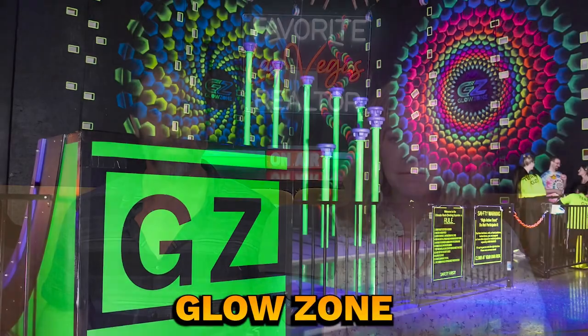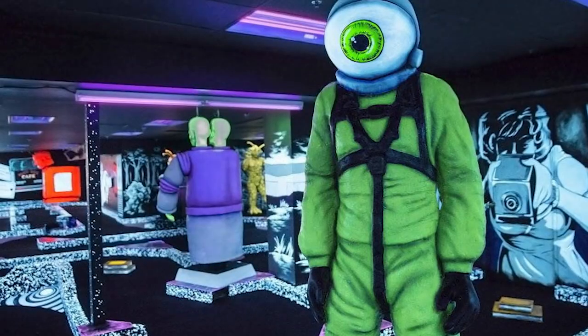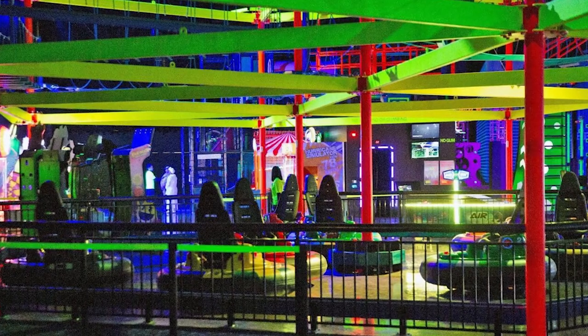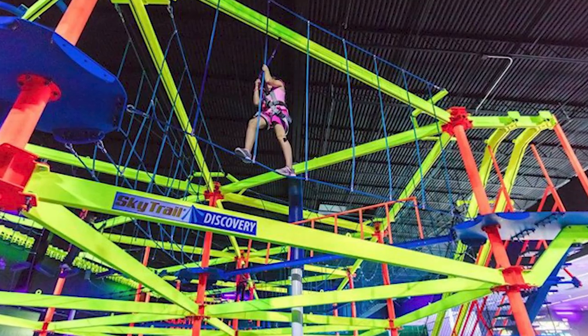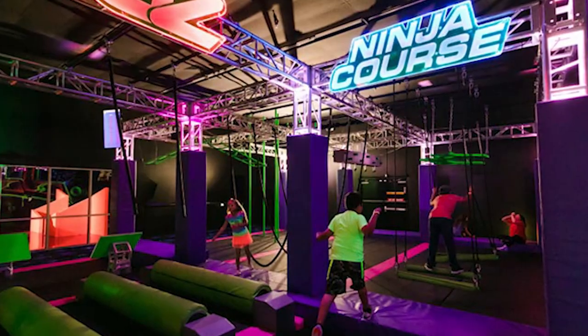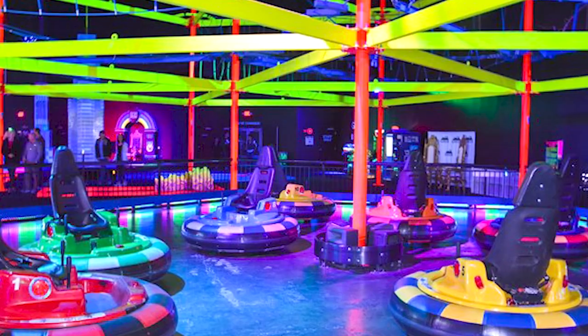Last but not least, number ten: Glow Zone. This family-friendly indoor space offers a variety of attractions including Glow Mini Golf, a Climbing Wall, Skyscraper Ropes Course, Ninja Course, Bazooka Ball, and Bumper Cars. We have something similar nearby called Gravity, which is actually a trampoline park and pretty cool too. We wanted to highlight a wide variety of different things you can do with your kids not on the Las Vegas Strip.